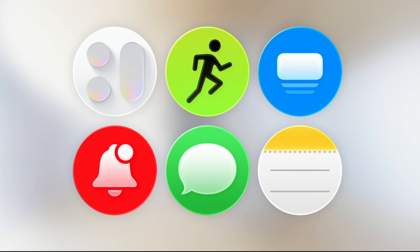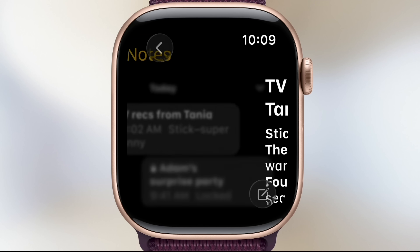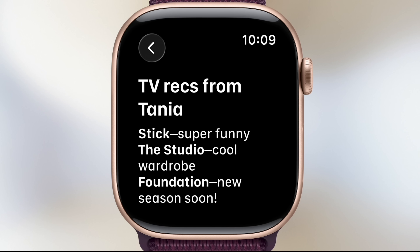A big addition: they've added Notes to watchOS. Up until now the Notes app wasn't on your watch. Notes is used for everything — grocery store lists, complex scripts — it is super nice to now have that on the watch to simply quickly grab something if you need details. You can also add to notes from the watch as well.